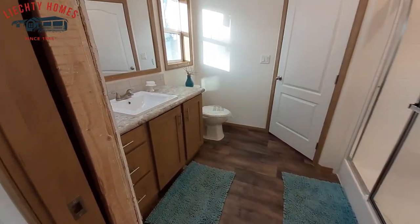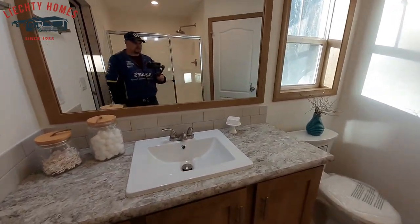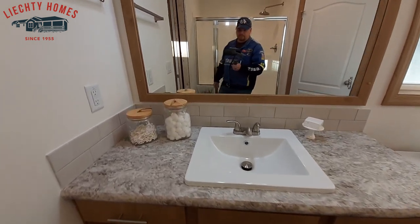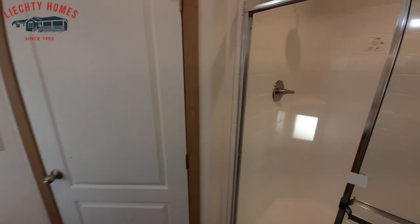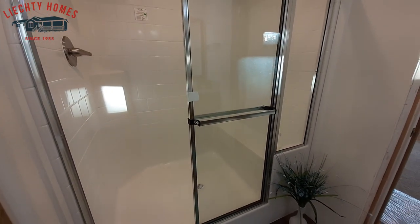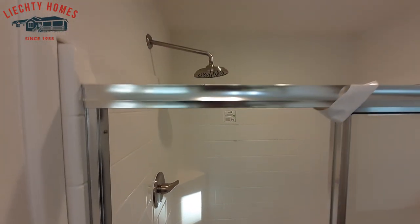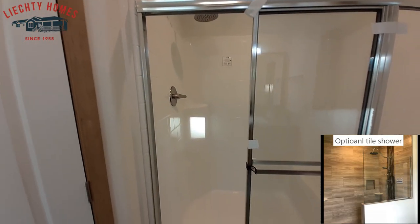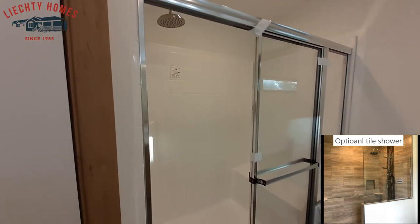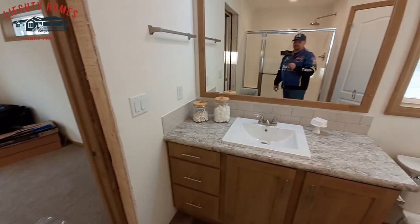This is your master bathroom. As I stated before, there's the door to the utility room. This isn't the largest master bathroom — just a single square porcelain sink. You do still get a large shower; this is not a tile shower, this is a fiberglass shower, all one piece. If you want a tile shower or a tub, that would be something you'd have to contact the dealer about to see if that's an option.